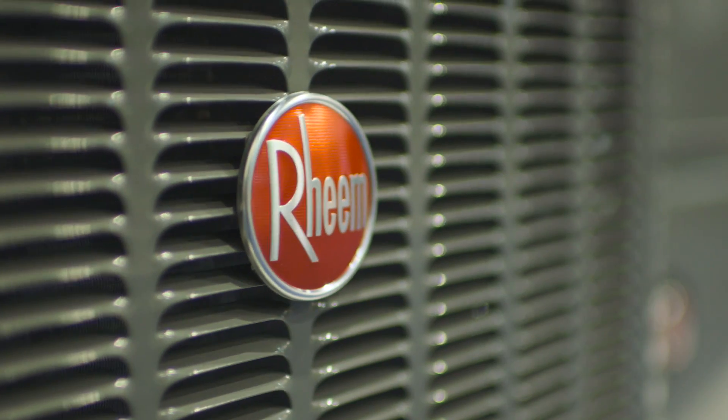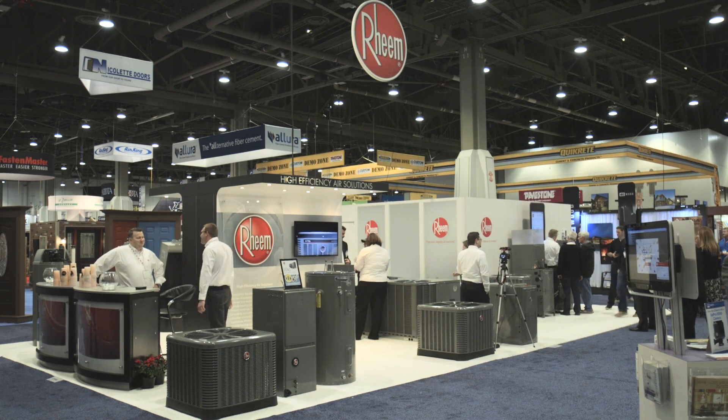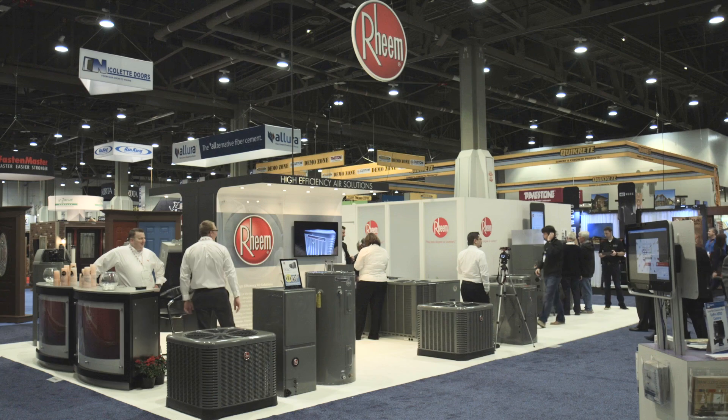Welcome to the 2016 International Builder Show. I'm here with my friend Lauren Hunter at the Rheem booth. We both stopped by Rheem last year at the 2015 show and had a lot of fun talking about their EcoNet system. Now they've got a new partnership that's going to expand on that and bring even more smart home technology to their product line.